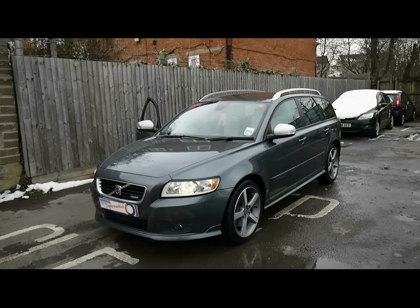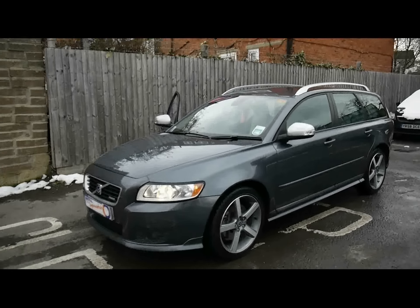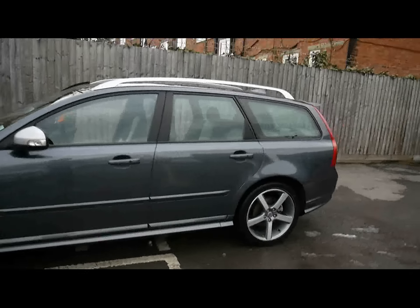Welcome to Imperial Cars. We have a Volvo V50 R Design 2.4 D5. Let's go for a quick tour around the car to highlight some features and to give you a good idea of the condition as well.